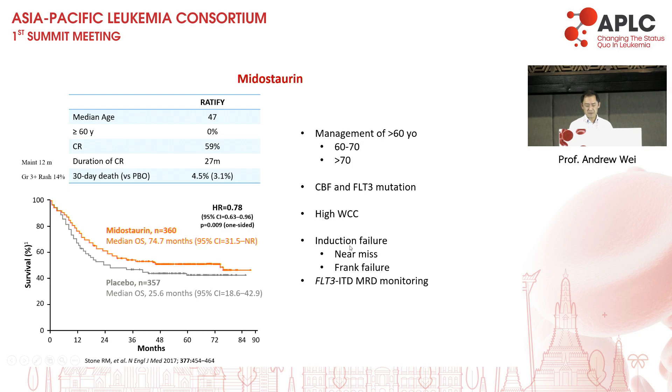For patients with induction failure to midostaurin plus 7 and 3 — and this does happen — re-induction with 7+3 plus midostaurin was done in a quarter of patients in the RATIFY trial. Sometimes if I see a blast count between 5 and 10% I'm reluctant to re-give 7+3, and I'll just move to consolidation with intermediate-dose cytarabine plus midostaurin. If the patient has frank failure with blast count in excess of 15%, then re-induction with the same drugs seems less logical and I tend to move to gilteritinib more readily.